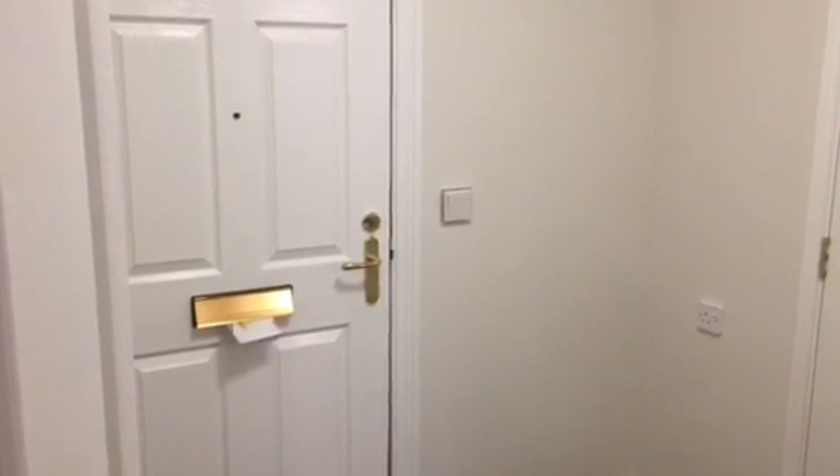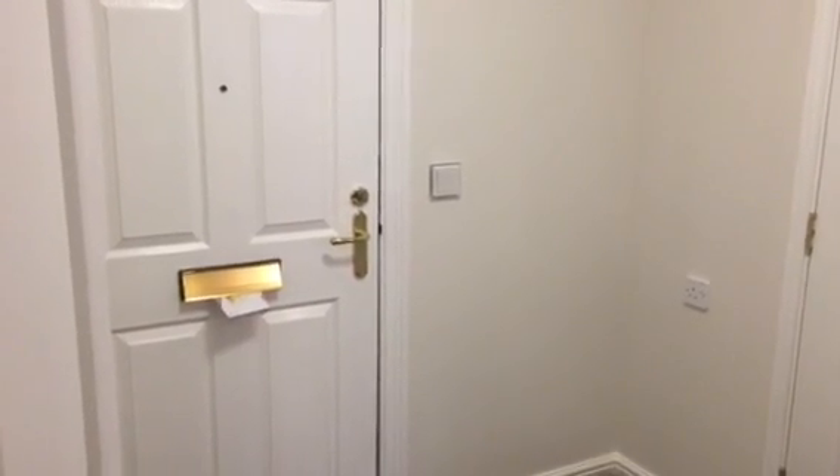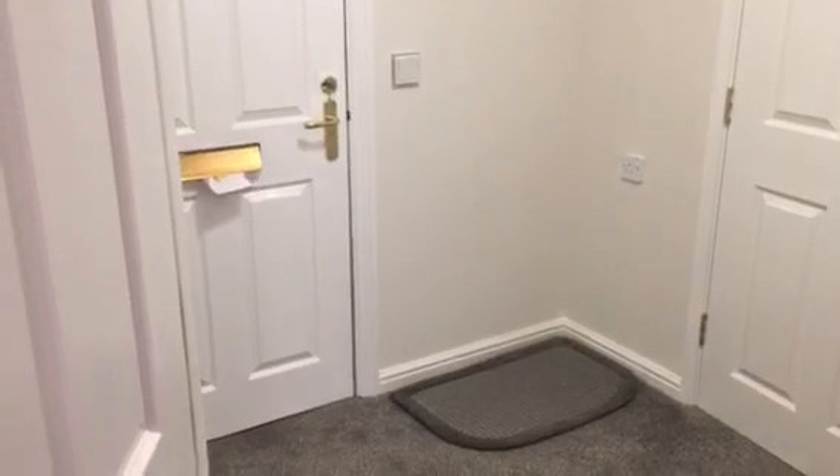Video viewing for 13 Penfield Court. This is the entrance hall.